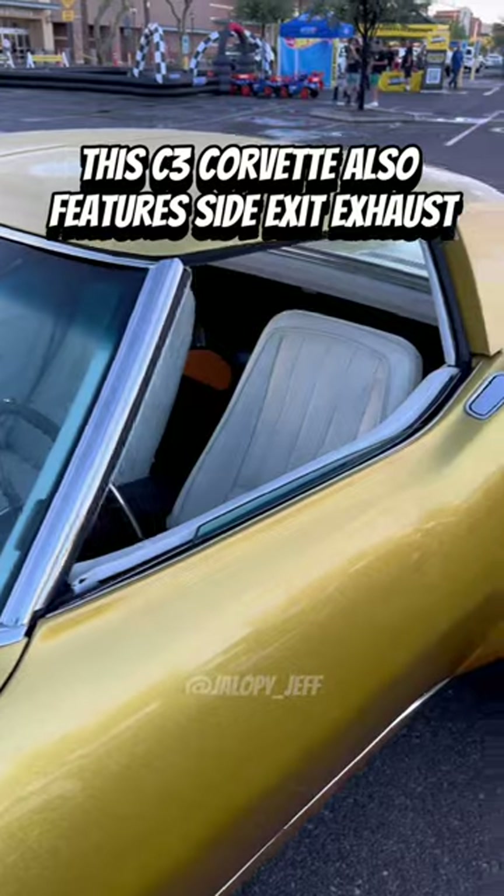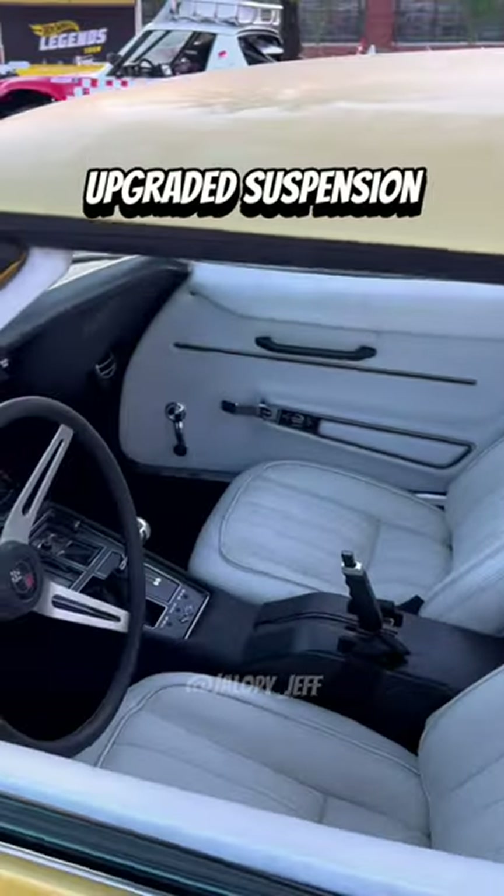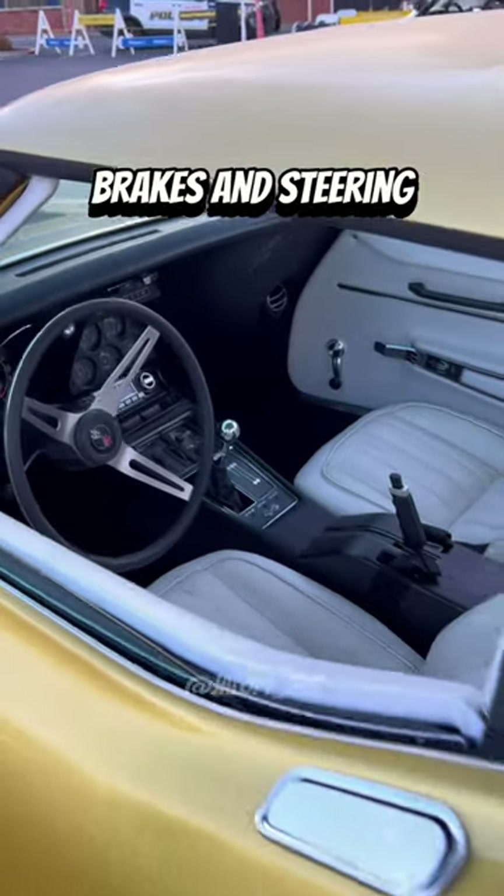This C3 Corvette also features side exit exhaust, L88 fender flares, 20-inch US Max wheels, upgraded suspension, brakes, and steering.